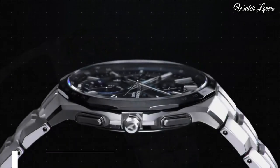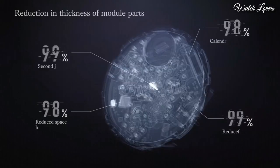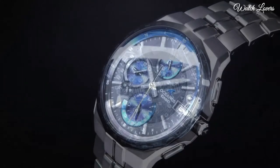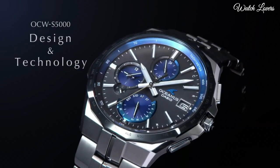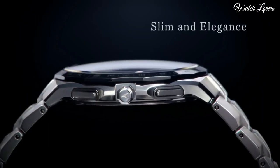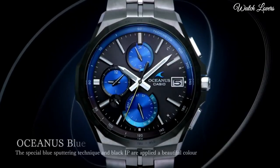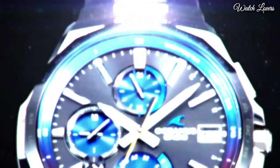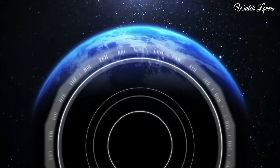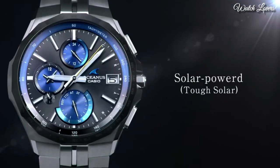Number 3. Casio Oceanus Manta OCW-S5000 Watch. It has Japanese solar quartz movement, titanium hard coating case of round shape. Case dimensions are 42.3 mm in diameter and 9.5 mm in thickness. Display type: analog. This timepiece has sapphire anti-reflection coating glass, titanium hard coating band, and 100m water resistance.